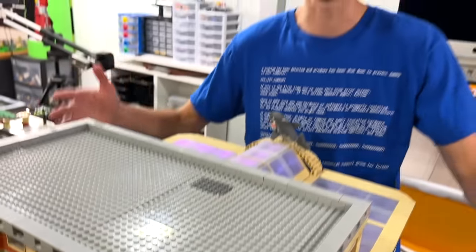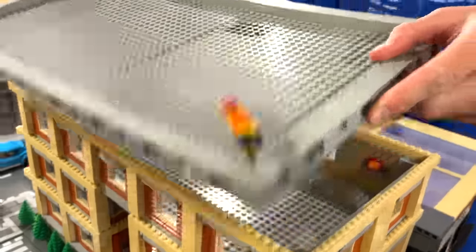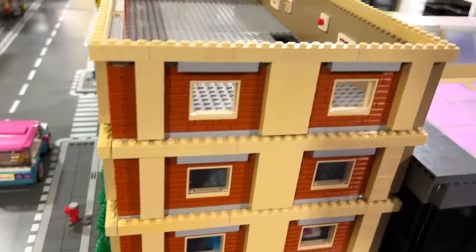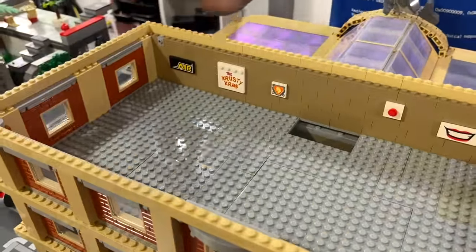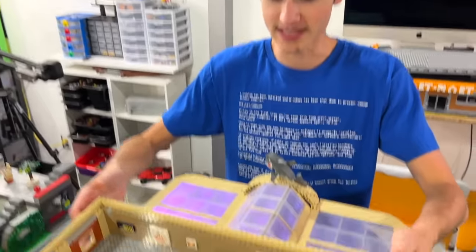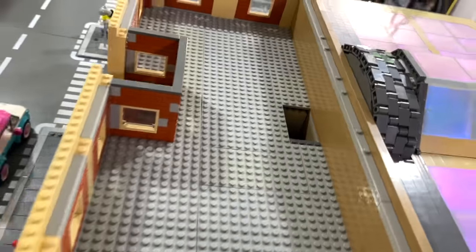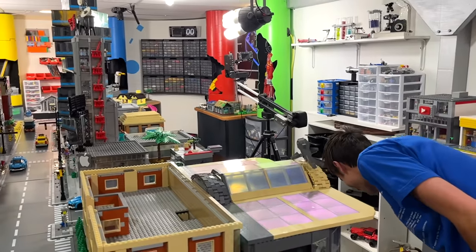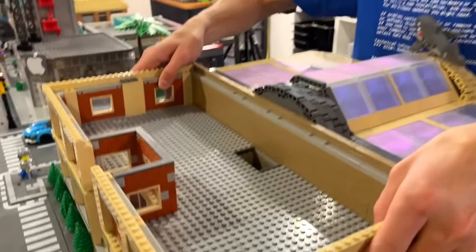This is the LEGO apartment building, and this is the first build I actually made for the city. It has three levels. The first one has a roof on it — it's pretty blank, like an art gallery. I just added some stickers. There aren't minifigures in every one of these right now because I have to reset them for the flood, but there are some in there.